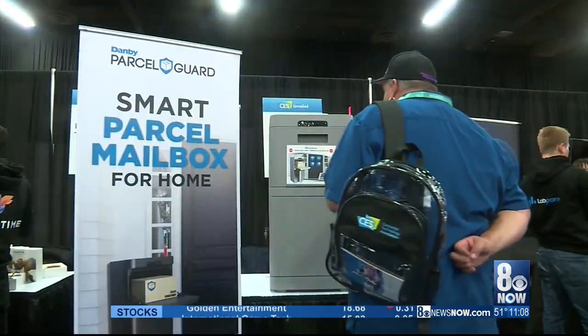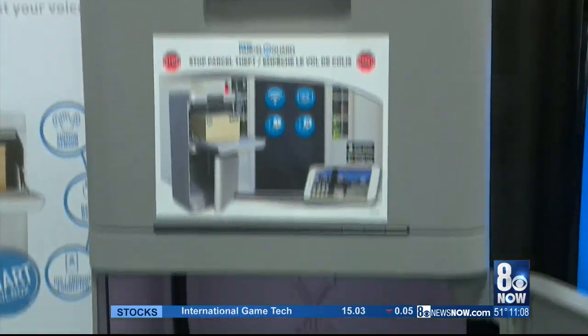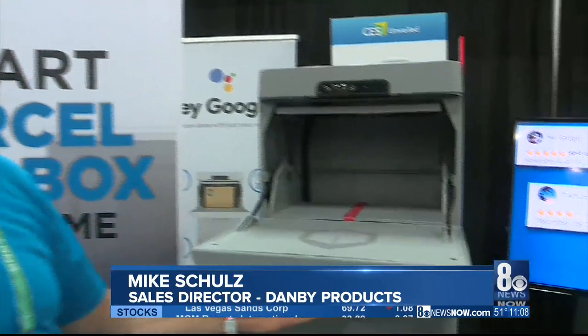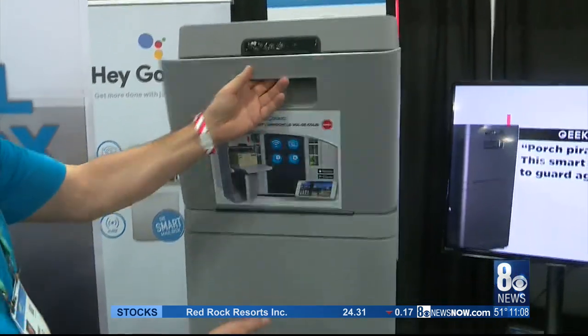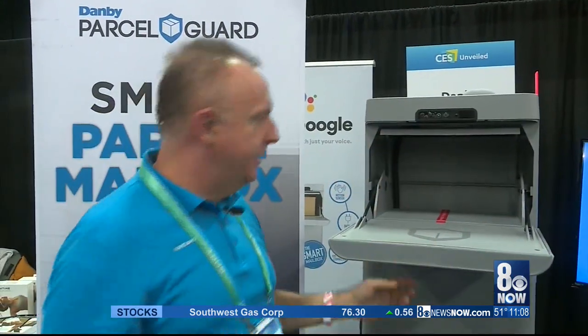There are also many devices that ensure safety. That includes this smart parcel mailbox from Danby, which is meant to combat porch piracy. The courier can simply open the top drawer, place the package in. As you close the door, it drops down to the bottom piece, and you can see that it's not up top. Magic — we're in Vegas.